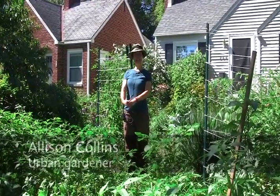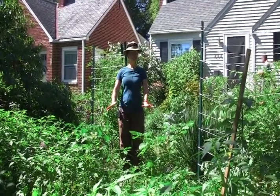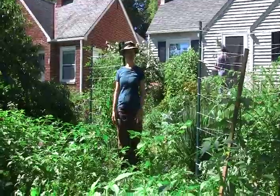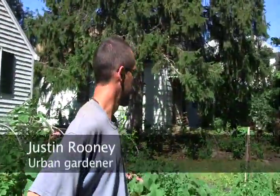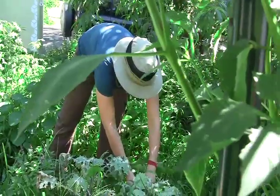Welcome back to Como Yarden. We're starting to get different types of produce coming on and ripening. Last time we were here the garden was covered in chickweed and red dead nettle, and it looked like crazy weediness.